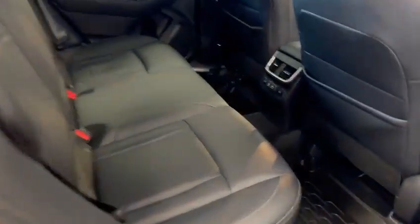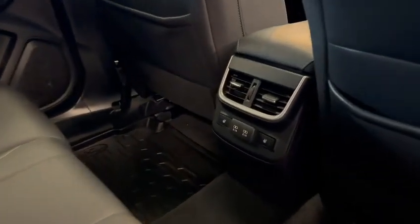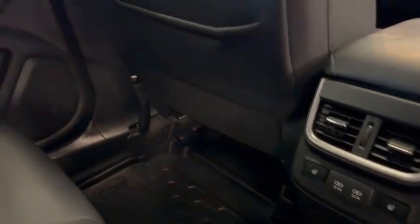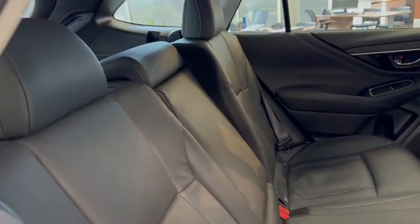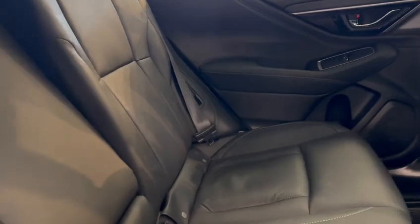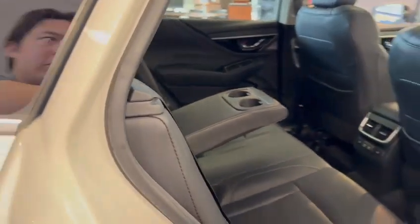In the back, continued perforated leather, climate vents, seat back pockets, charge ports, heated seat controls, and this is a reclining rear seat as well. It's kind of like an airplane — you can actually put that seat back a fair bit. So if your passengers want to take a nap or relax, they'll be comfy whether they're in the front or the back.